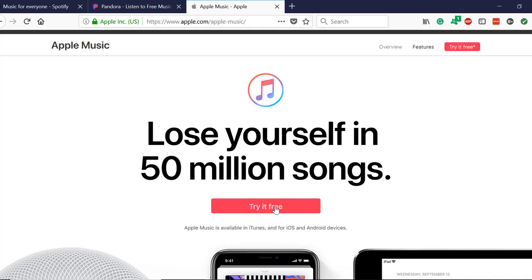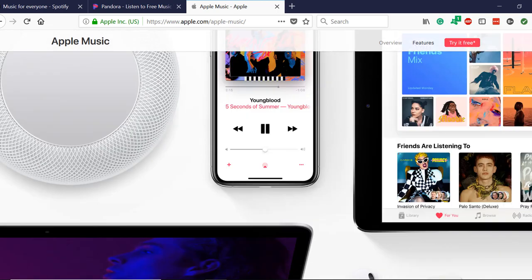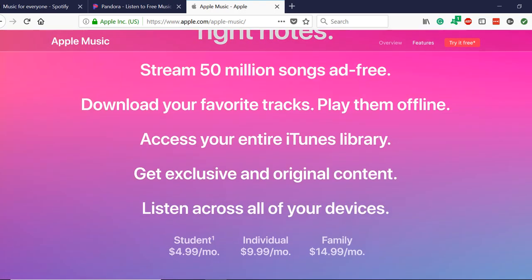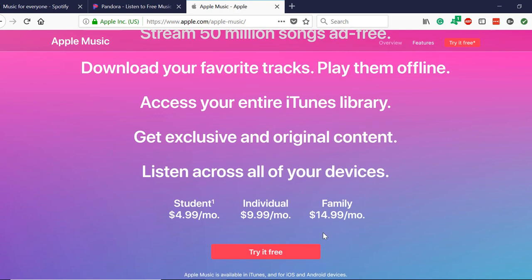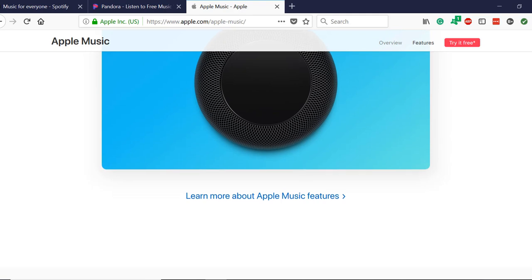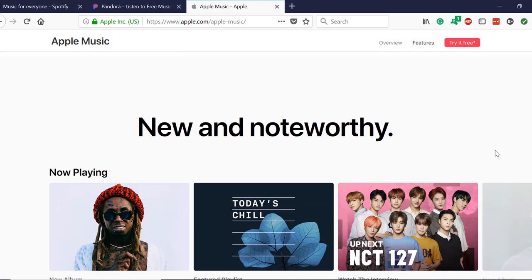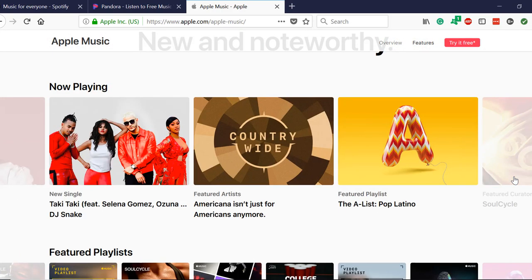Their call to action is to try it free, much like the other services. Here they have some photos of the many platforms Apple is known for. Then if you keep going, they have more copy that gives an overview of its features, with prices listed immediately below and another try it free button. They go into more detail with their features here. The graphics on this page are beautiful, but you should expect that with Apple. At the bottom of this section is a link to a page where you can learn more. Here they have a section on new releases and featured playlists, and you can interact with these to find out more.